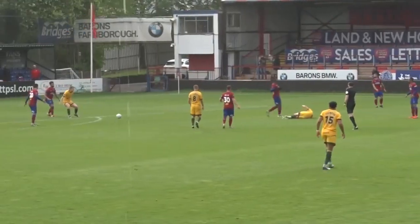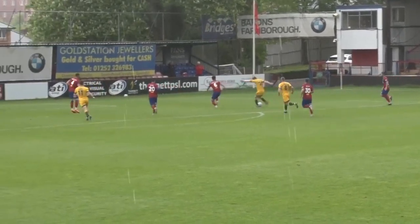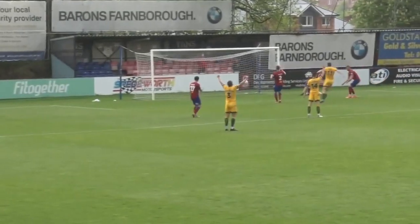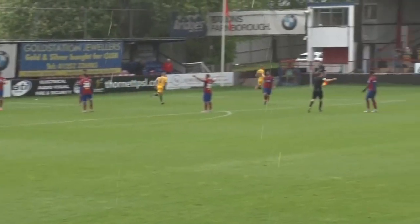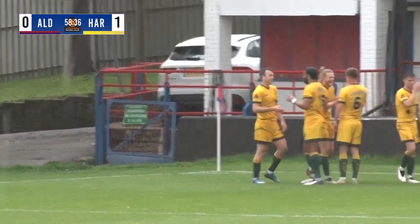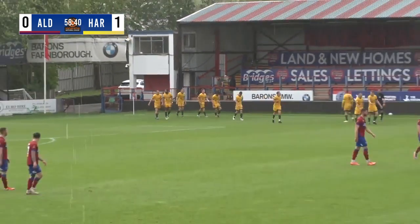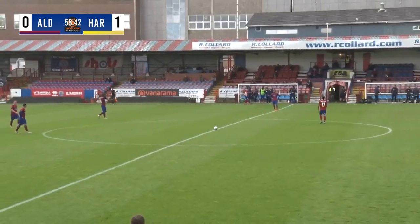And what a striker, Robbie. Well, Armstrong — it doesn't matter how he scores them, as long as he scores them for Pools. Goals have dried up a little bit in the last couple of months, but he does well. He turns and he hits a really venomous shot — I'm not sure whether it was a deflection or whether it just bounced off Mitch Walker — and it nestles into the corner. Hartlepool lead.